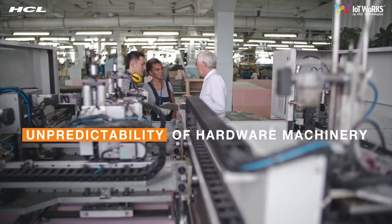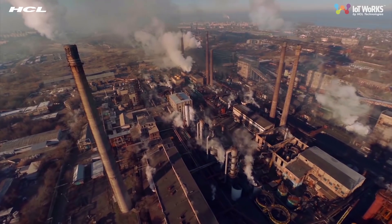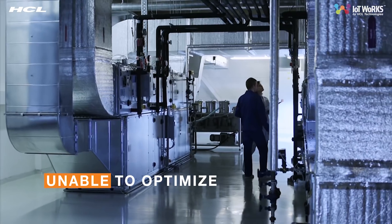However, unanticipated machinery failures have resulted in extra costs, time delays, and numerous losses. This problem persists across all industries. Without a preventative approach, enterprises are unable to optimize their operations.